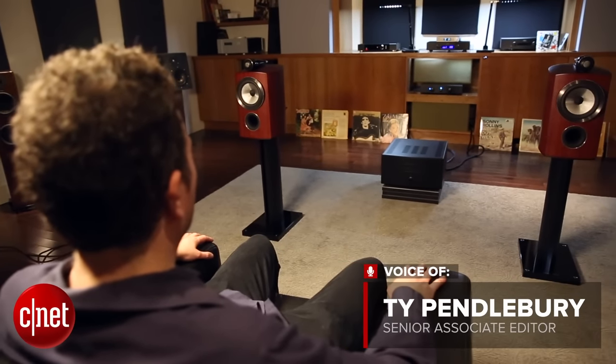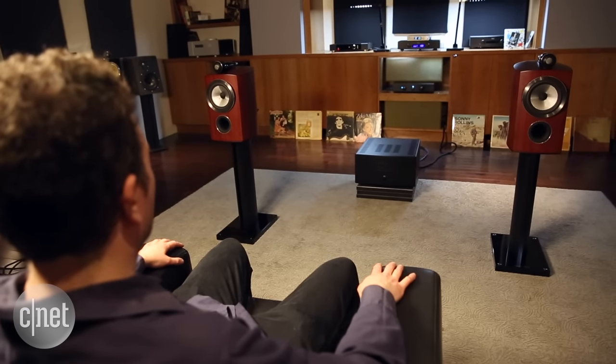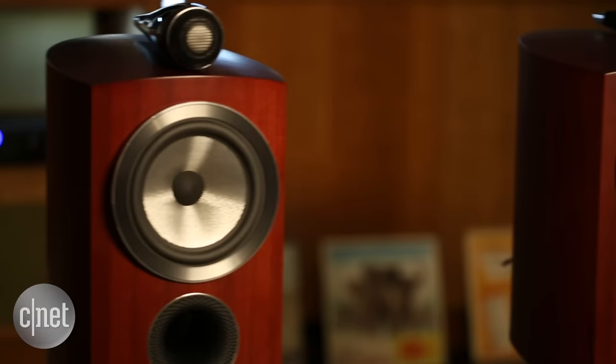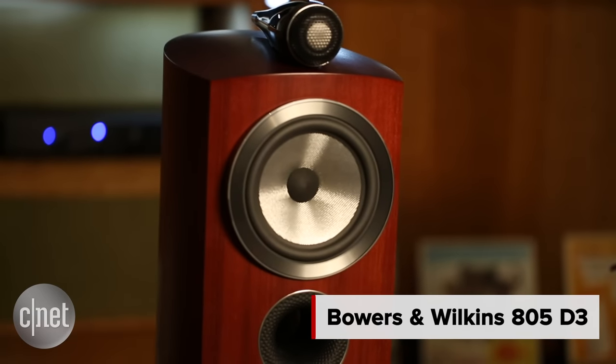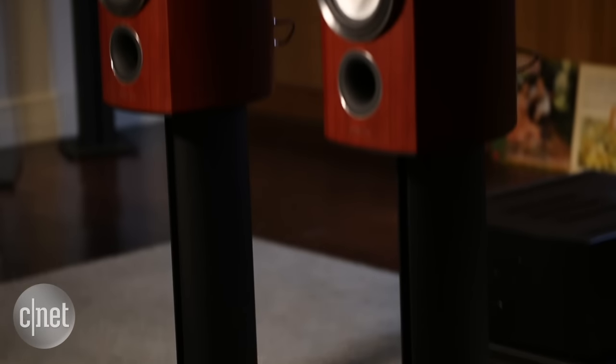If you're someone who spends a lot of time listening to music, whether you're a vinyl collector or use services like Tidal, it's worth buying a good set of speakers. The Bowers & Wilkins 805D3 are a good set of speakers — really freaking good.